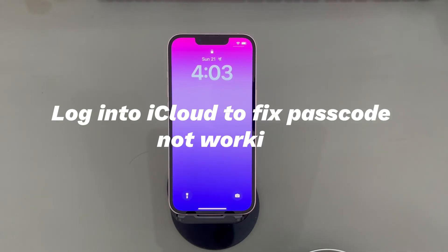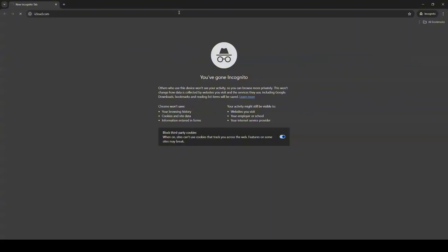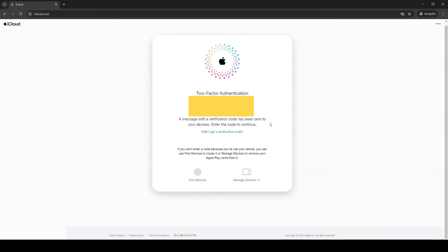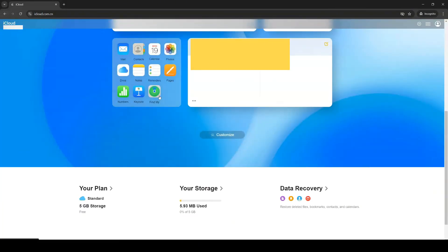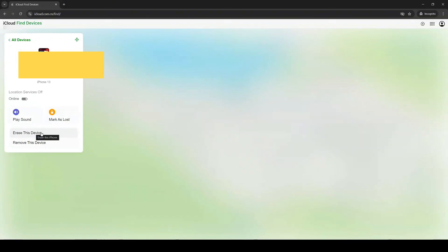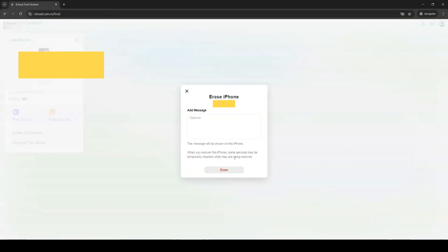Solution 5: Log into iCloud to fix passcode not working. Aside from the recovery mode method, there is still a way to bring the iPhone back to factory settings when the passcode is not working — useful when you're locked out and have no computer on hand. Go to iCloud.com on any browser and log in with your Apple ID and password. Choose the Find iPhone icon, then find and select your iPhone from the list of devices linked to the same Apple ID. Then select "Erase this device," click Erase, and finish the following steps until it says "Erase started."